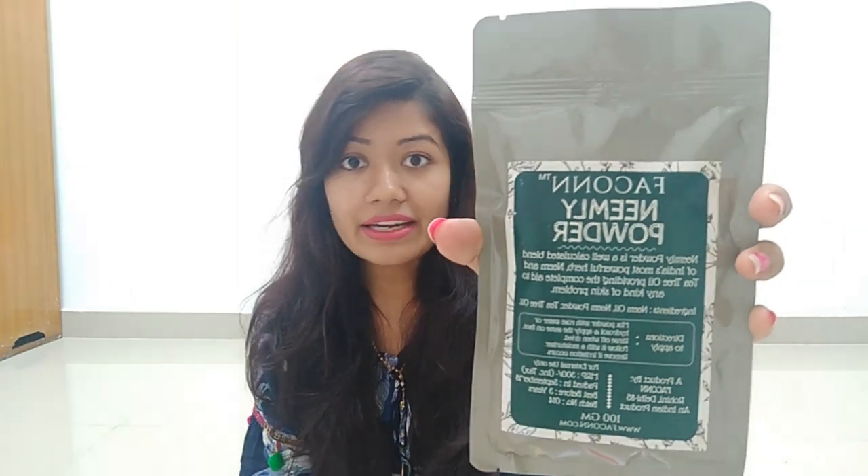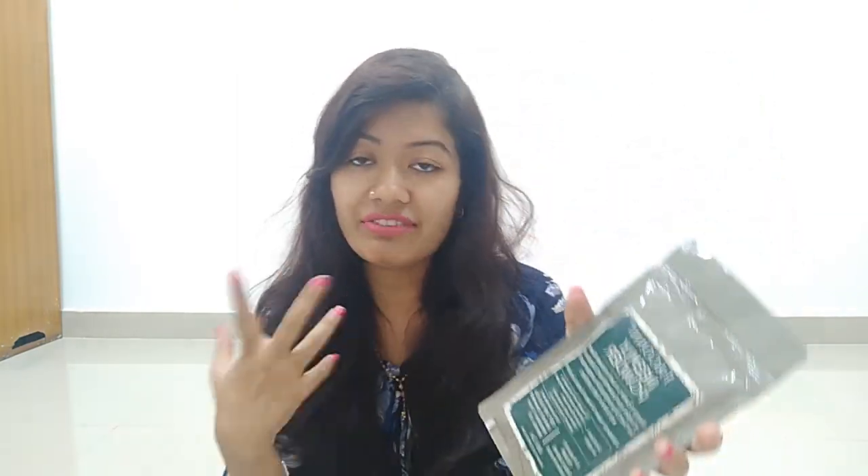I really like this neem powder face pack product. I will suggest it for my brother because he has a lot of acne and it will really help. I love this.